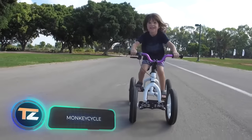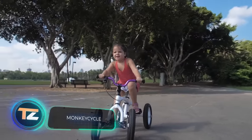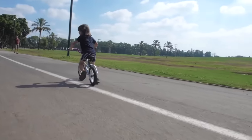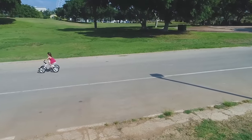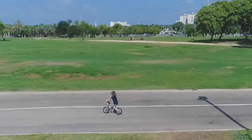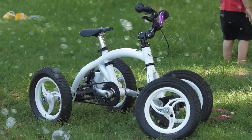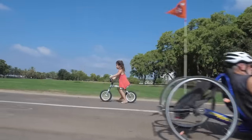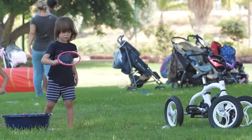Monkey Cycle. The problem with almost all children's bikes is that they're expensive. But children grow up, and soon the bike becomes obsolete. Surprisingly, the first transformable bike, able to adapt to the growth of its small owner over the years, was invented only a few years ago. This is the Monkey Cycle, which embodies eight different models. It's hard to believe, but the child can use it from the age of nine months to six years.